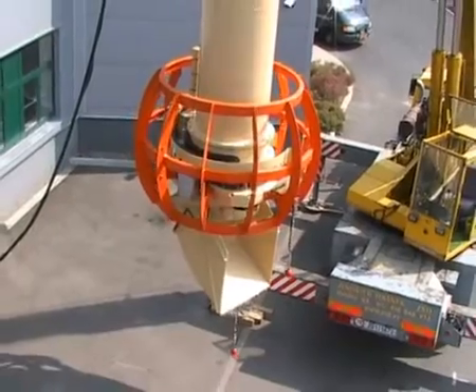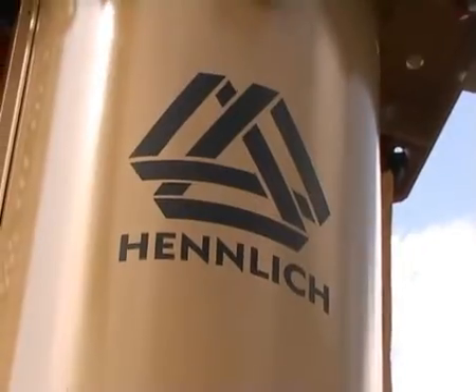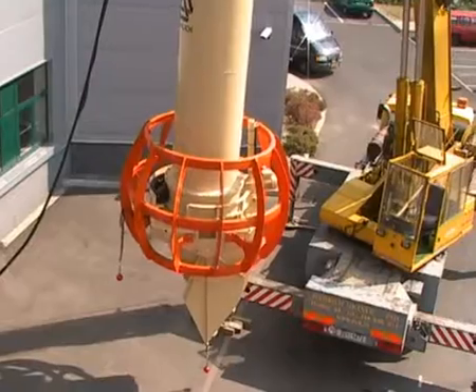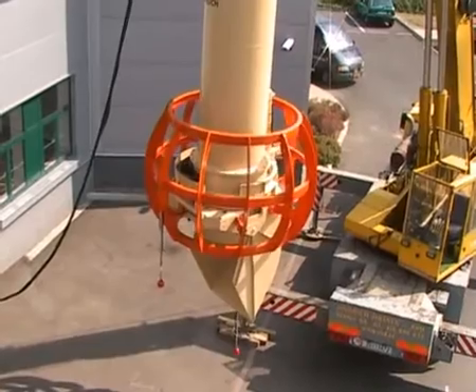Henlich Chutes are designed in such a way that it enables the transfer of up to 70 tons of loose substrate in a minute, so it is possible to fill even the largest sea ships and river boats with substrates very quickly, bringing significant savings to the owners of ports and ships.